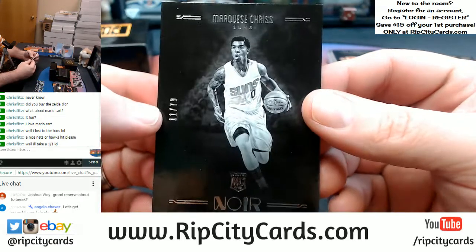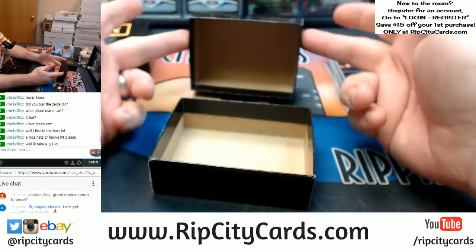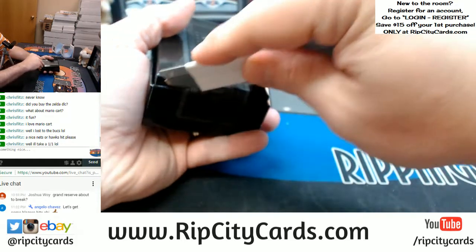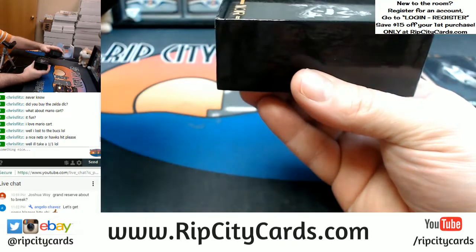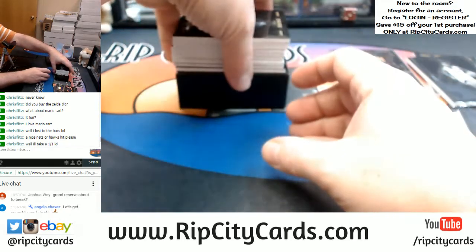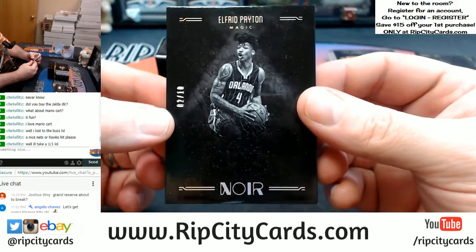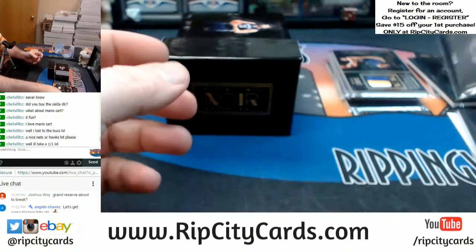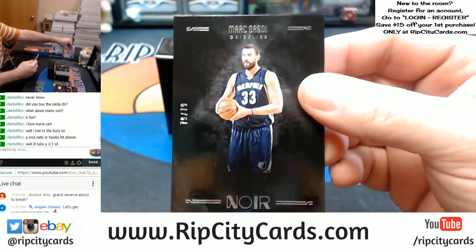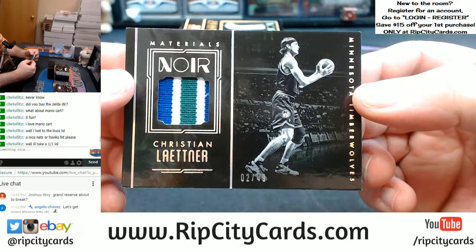And an 11 out of 75 — Marquis Chriss, Suns. Alright, let's see if we can't get the Hawks out of this one. Kind of not hiding a lot of stuff here early. Two out of 10 — Alfred Payton. Seventy-nine out of 79 — eBay 101 for the Grizzlies — Marc Gasol. Three color, two out of 49, Timberwolves — Christian Laettner.